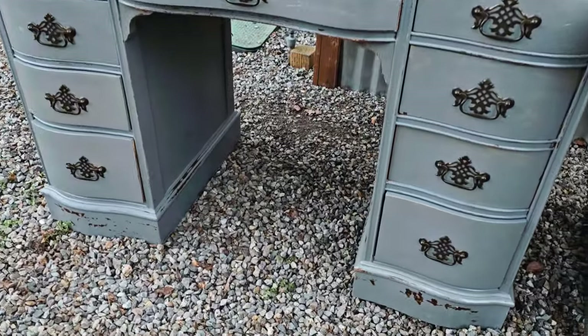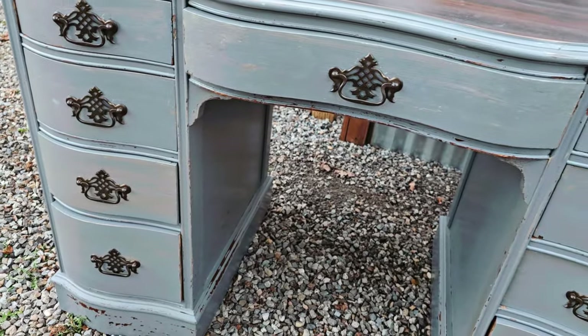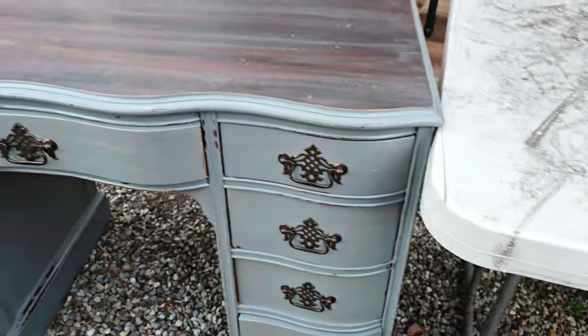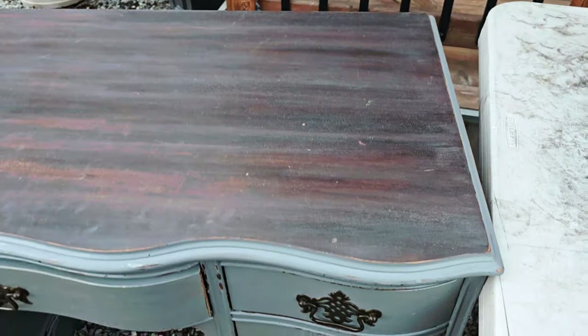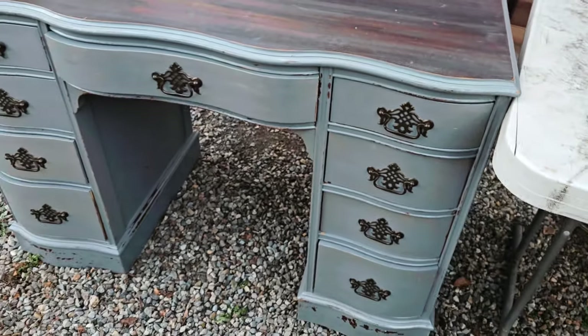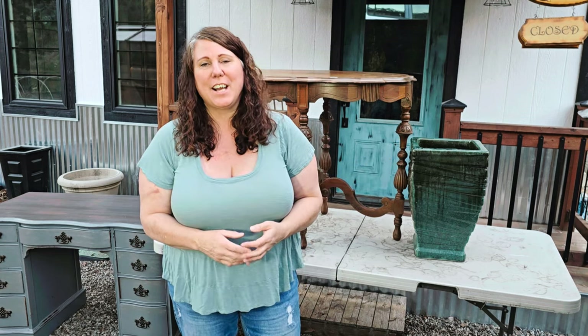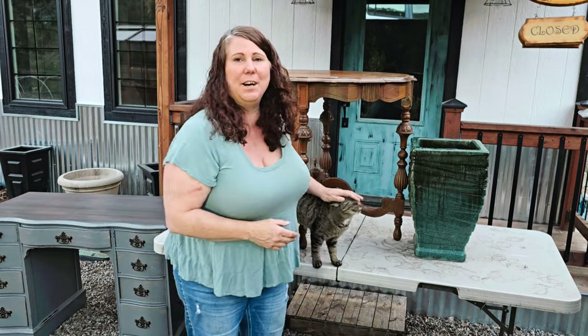Here it is — I love the handles; I think I'm going to keep those. A couple of the drawers definitely need stops and there are some mars and damaged areas. The top I'll probably restain at some point. It's a good, heavy-duty piece of furniture — not a huge desk, which is nice. It'll be really cute when it's done. For now it's going in the garage until I'm ready to work on it, since I have several project pieces at the cottage already.